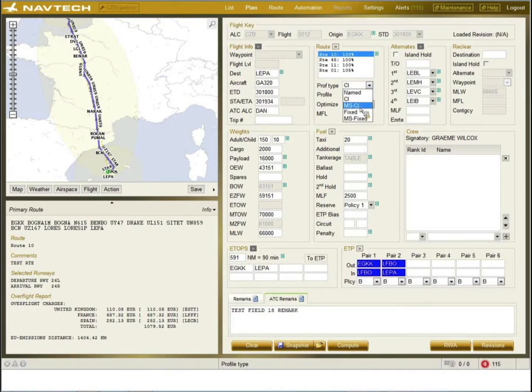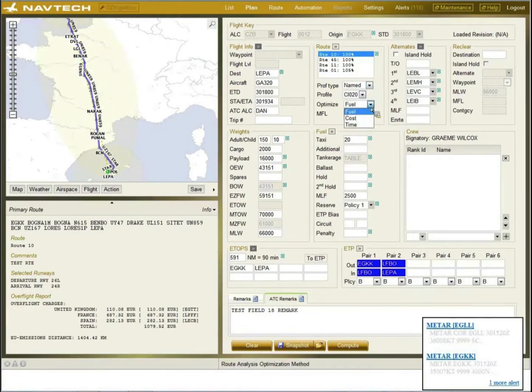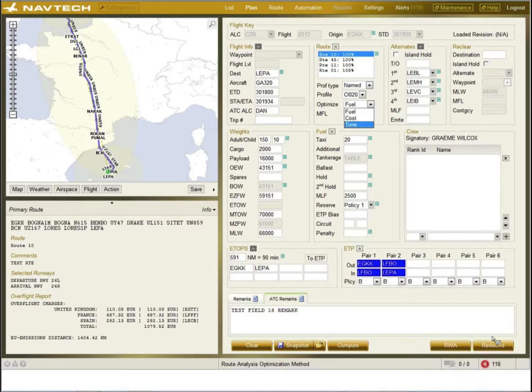We also have MS cost index and MS fixed Mach — 'MS' meaning 'make schedule'. So if you have a generous or tight schedule and use the MS feature, the system will either speed up or slow down to try to make the schedule. We optimize on fuel, cost, or time. At the bottom you can see an alert has come in for weather for some airports being used on a flight plan. Once the flight plan has been calculated, any weather that comes in that breaches certain limits will be displayed at the bottom for the dispatcher to action.